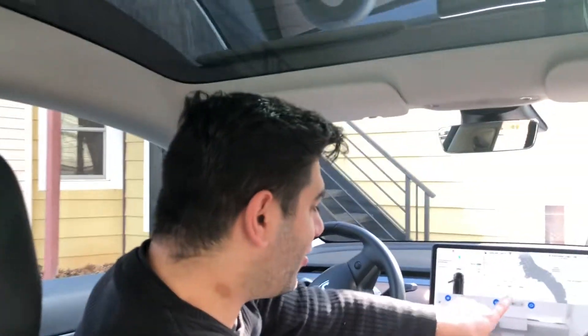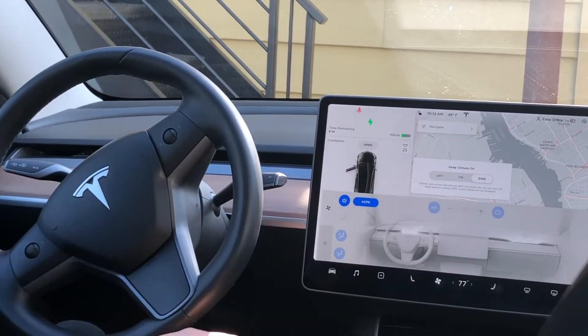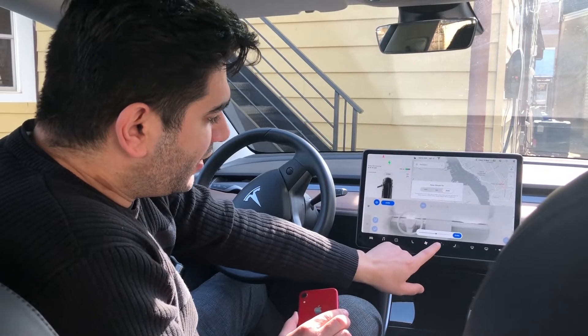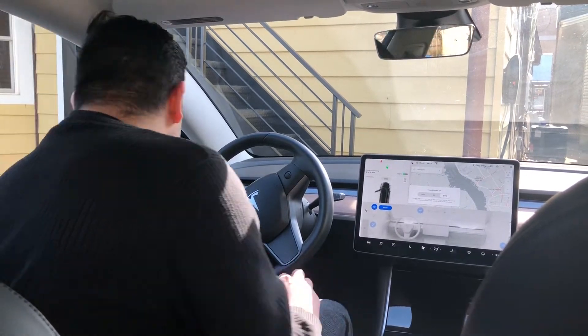The other thing I want to show you - if we go here to the AC, there's something, if you could zoom in, it shows Dog Mode. So that's if you keep a dog in the car and you want everybody outside to know that the AC is on and things like that. Let's take a look.